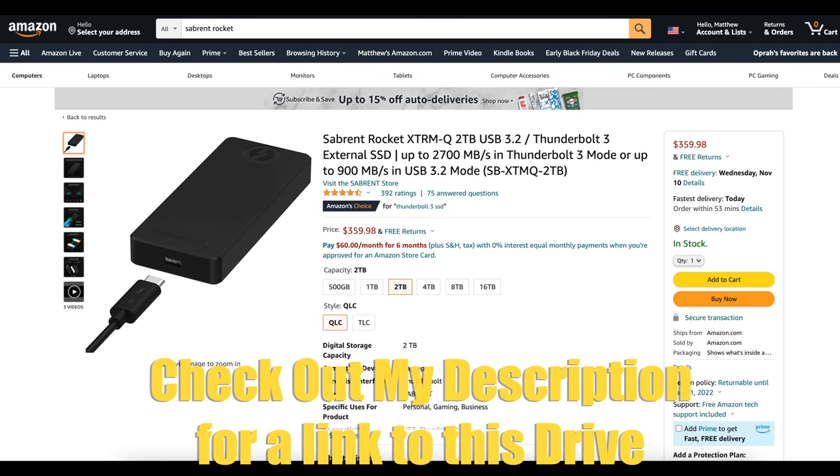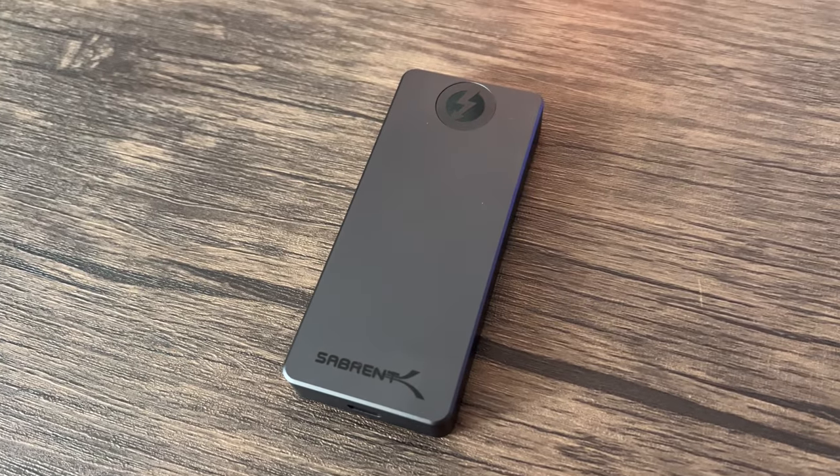For some people this SanDisk might not be enough, so the next drive up is the Sabrent Rocket. This drive is incredible — you can get read/write speeds of around 3,000 megabits per second, about three times the speed of the SanDisk. It is far more pricey, coming in at $360, but you also get Thunderbolt compatibility and it works with all the latest brand new MacBooks.